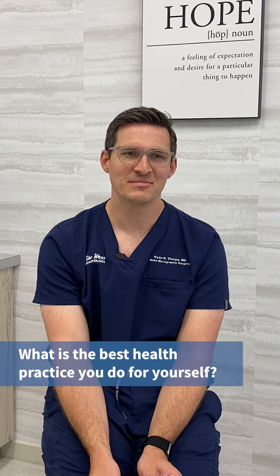My best health practice — I wish I could say it was sleep, it's not. I've gotten a lot better at eating because of my wife. I exercise fairly regularly, at least three times a week — running, biking, or lifting weights. I love basketball and still play, though I'm a bit more careful with my hands and fingers these days. I also love mountain biking, though I don't go hardcore down the mountain. Between family, work, and church, exercising three times a week is something I can be proud of.